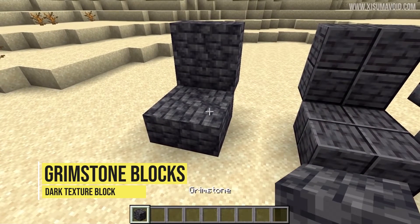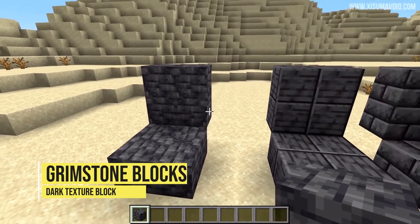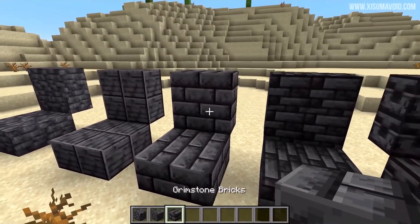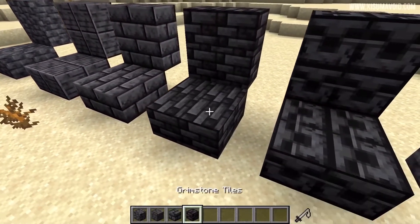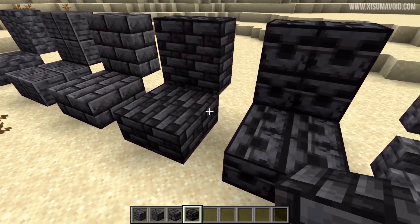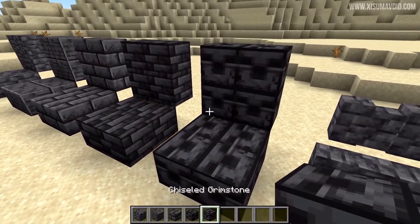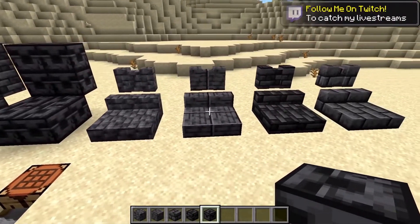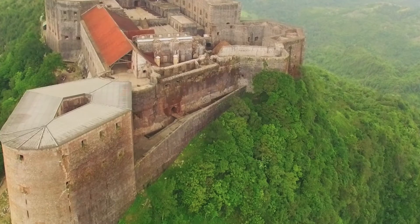Number 1: All of the Grimstone types. This block can be crafted into Grimstone Bricks, Grimstone Tiles, Polished Grimstone, and Chiseled Grimstone. These cool blocks will be great for workshops, castles, and many more.